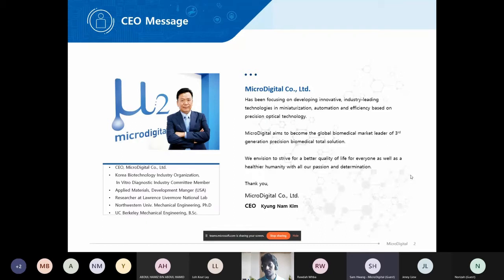A brief introduction about our CEO: Dr. Gyeong-on Gim. He got his doctorate in mechanical engineering from Northwestern University in the US and worked as an Applied Materials Development Manager. He has been our CEO since the beginning — for 19 years.